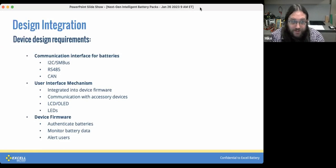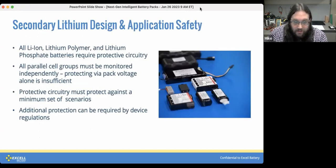On the device firmware side, it needs to monitor the battery data in real time and alert the user when things are abnormal. If you want to do battery authentication to prevent counterfeit batteries from being used, that would be the place to handle that as well.